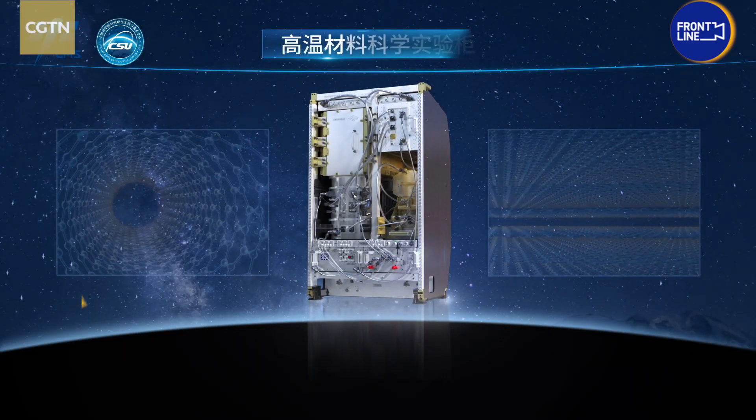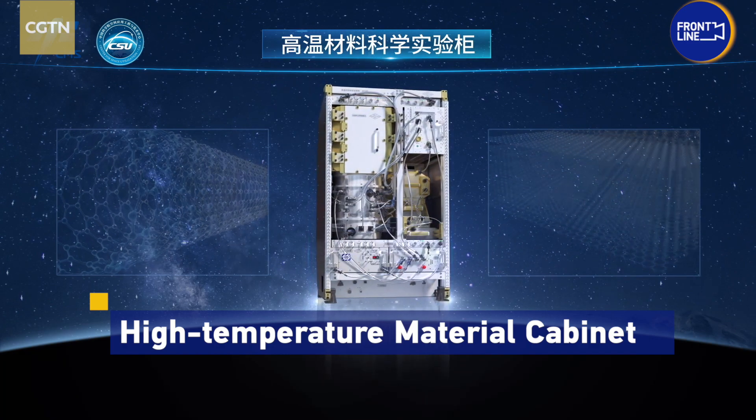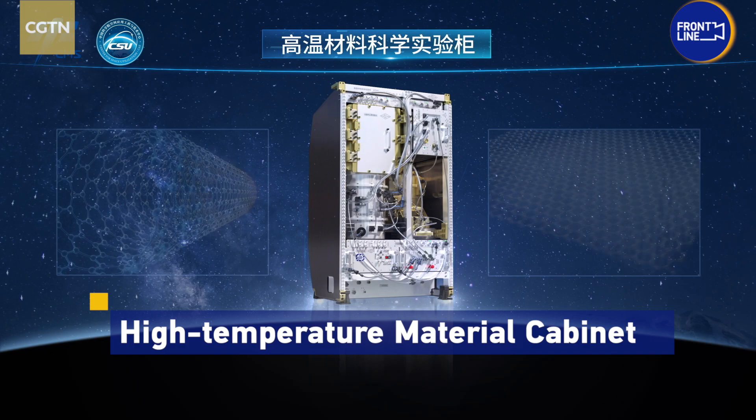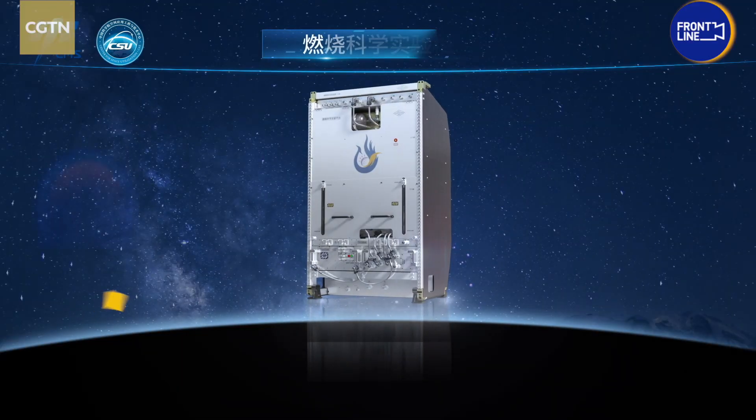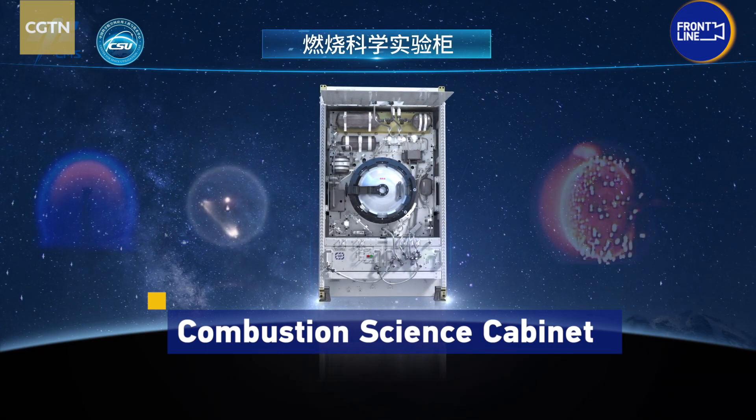The high-temperature material experimental cabinet is for studies of space materials and promotes industrial applications such as alloys, with its highest temperature reaching 1,600 degrees Celsius. The combustion experiment cabinet could help study fire prevention in space.